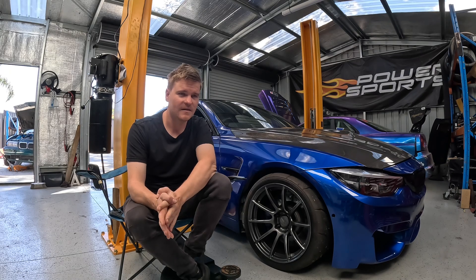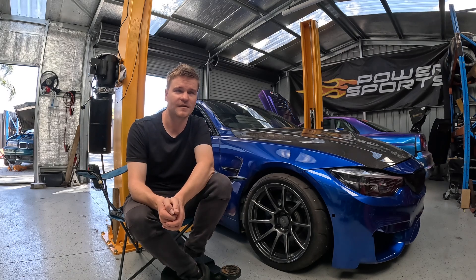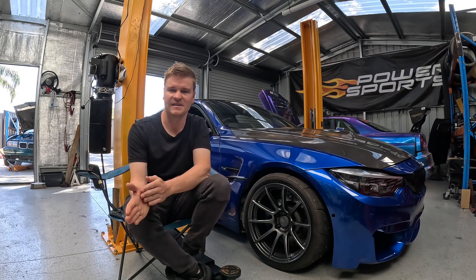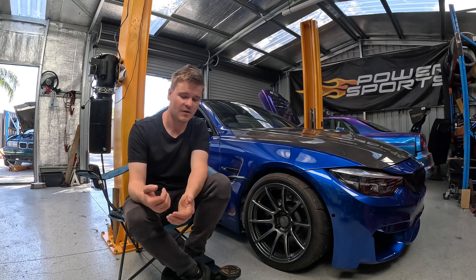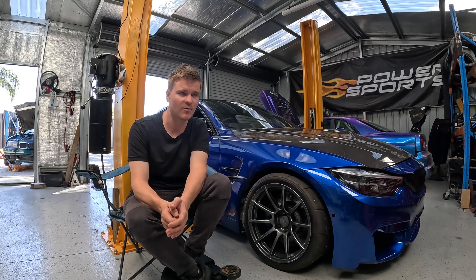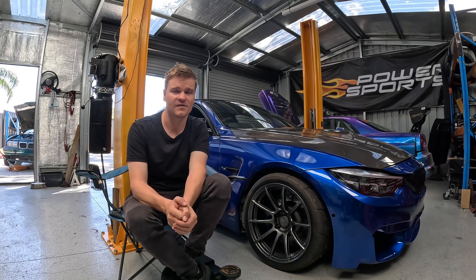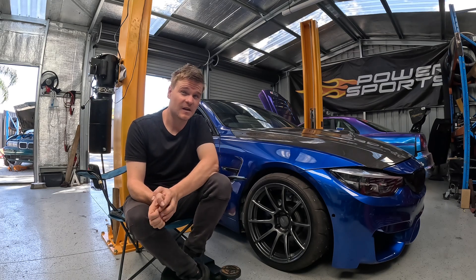I remembered seeing D-Speed doing custom forged wheels. So I dropped Kieran a message at D-Speed and asked if he still does them — and he does. He said he can do them, there is a wait, which is totally understandable. So I sent him a basic design of what I wanted with some measurements and pretty much instantly he came back with an initial design. It was pretty much perfect — I just wanted a bit more concave. I went to a bigger core and managed to get the exact design I wanted in the colour I wanted — size, offset, everything. Custom-made D-Speed wheels were on order; that was one of the first things I ordered for the car.